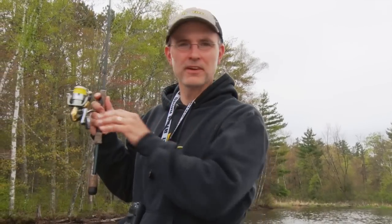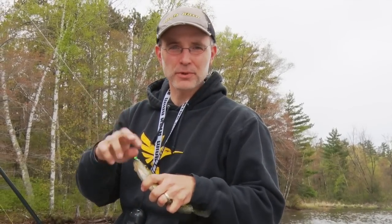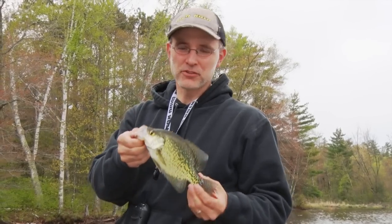The major change from the crappie's perspective is that they've pulled off of shallow wood and have moved into deeper woody areas. Whereas last week we were fishing for crappies in 1 to 3 feet of water, now we're finding those fish still around wood but much deeper, about 8 to 10 feet of water.